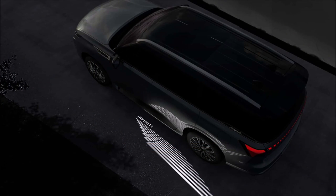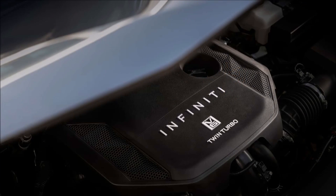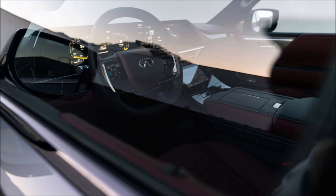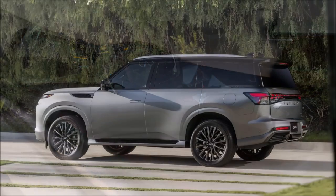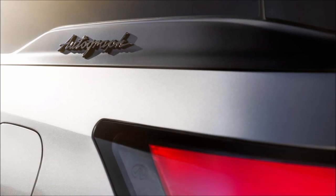Under the hood, the old 5.6-liter V8 has been replaced with a new twin-turbo 3.5-liter V6. While that sounds like a downgrade, the engine produces 450 horsepower (336 kW / 456 PS) and 516 lb-ft (699 Nm) of torque — an increase of 50 horsepower and 103 lb-ft over the outgoing engine, which should silence the no-replacement-for-displacement crowd.